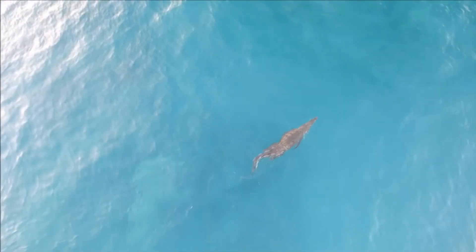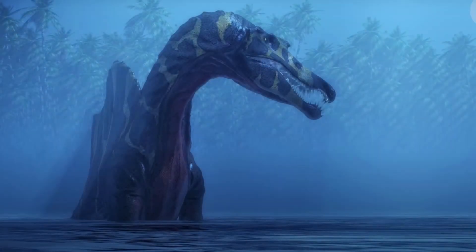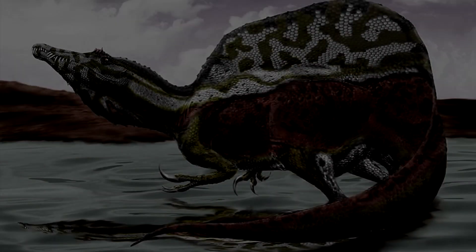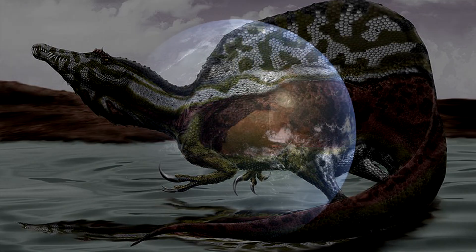I would imagine Spinosaurus's method of swimming looks similar to this crocodile's, with the sail possibly acting as a giant dorsal fin. At the end of the day, Spinosaurus will always be one of my favorite dinosaurs, and it is certainly one of the most interesting and unique. I think it's finally time to lay the T-Rex vs. Spinosaurus debate to rest, and appreciate the dinosaurs for their incredible differences and the amazing capabilities of the natural world.